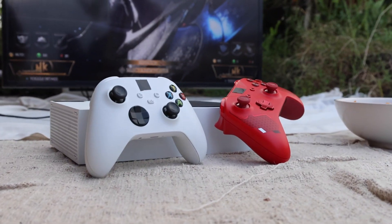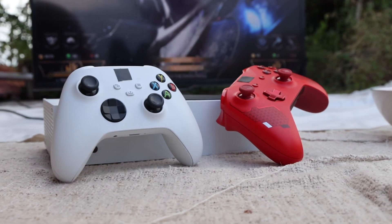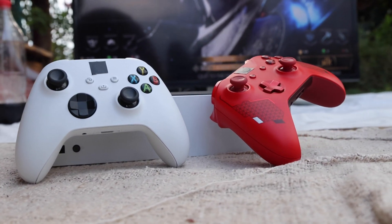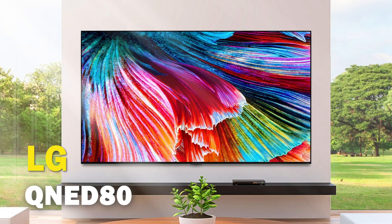If you are one of the lucky ones that has managed to get the Xbox Series X, you may be looking to upgrade your gaming experience by getting a new TV that will show what this next-gen console can do. Well, in today's tech video, I'm going to help you decide if the LG QNED80 is the best TV for your Xbox Series X.